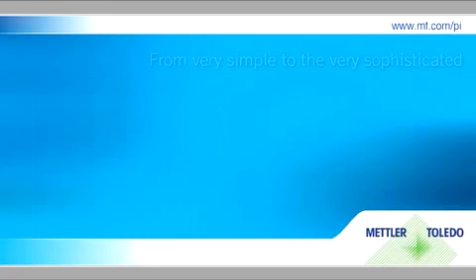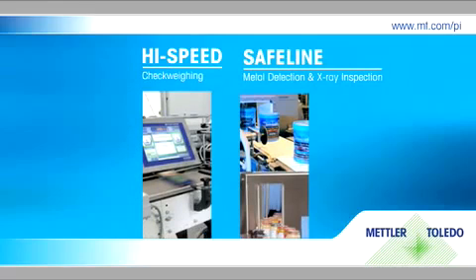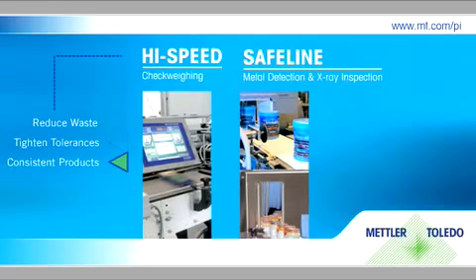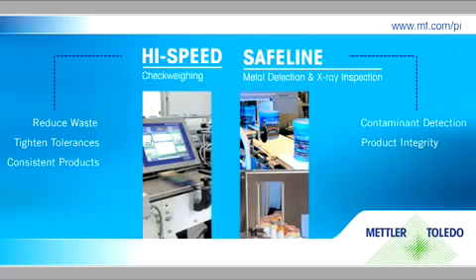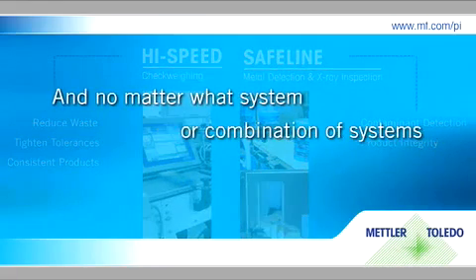With our Mettler Toledo high-speed and safe line product families, we can deliver a solution that, while a fractional cost to your process, will yield many times its price in material savings and brand protection.